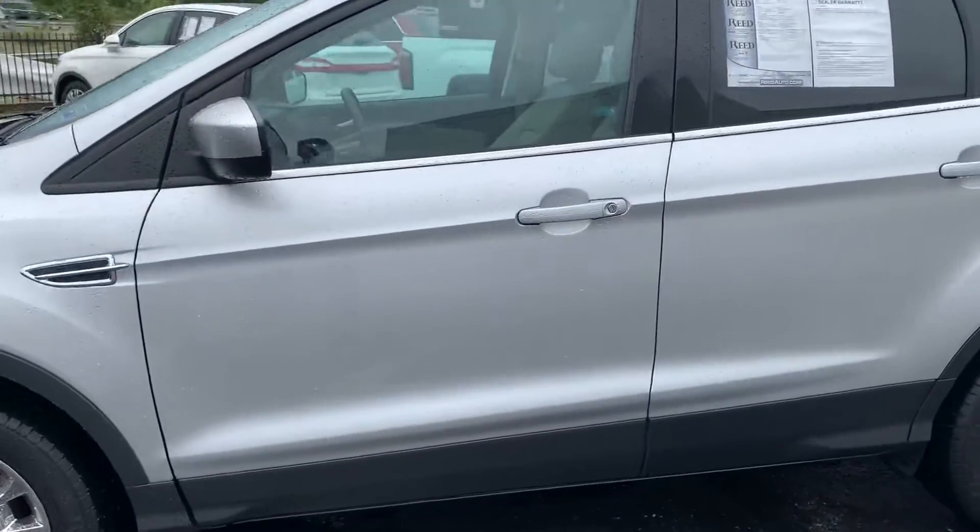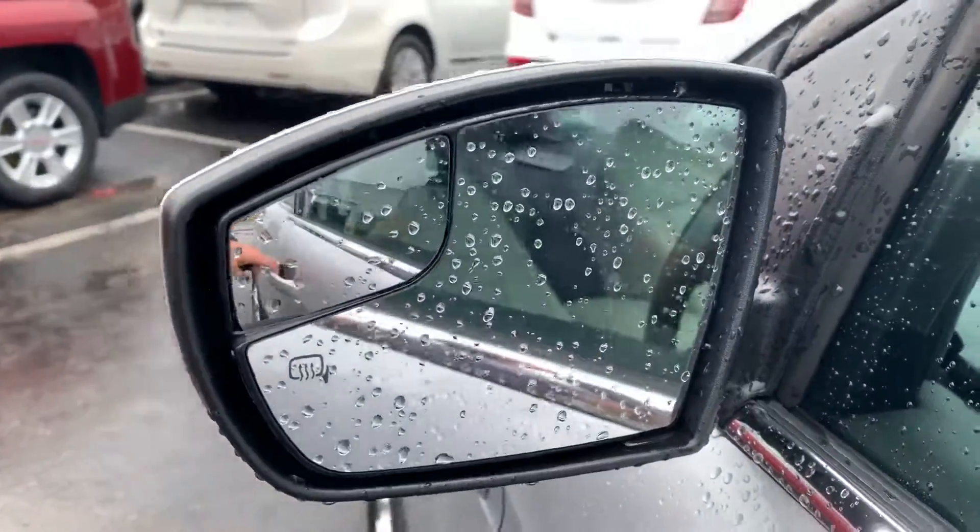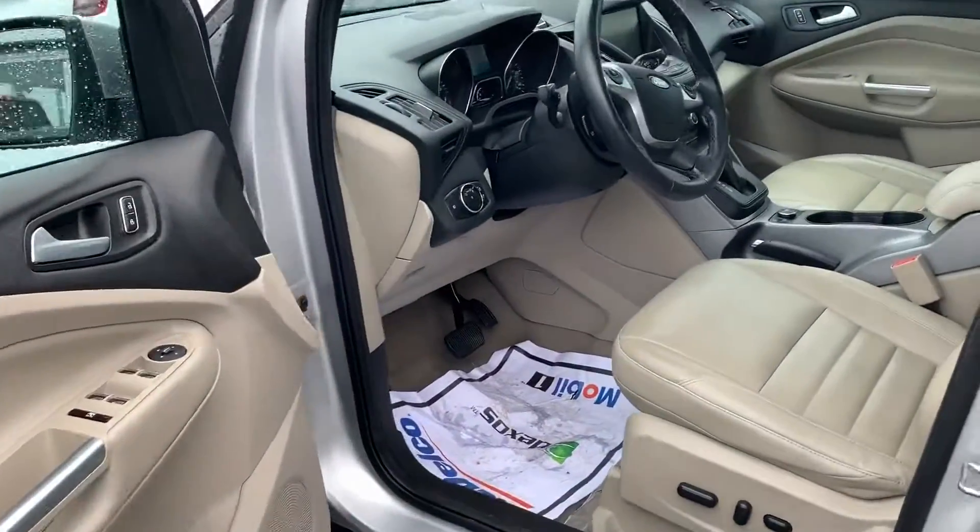Let's go ahead and get her opened up and take a peek inside. Just a note — the mirrors are heated and have a nice little blind spot mirror. You also have a door code lock on the door here, just in case you can't find your keys.